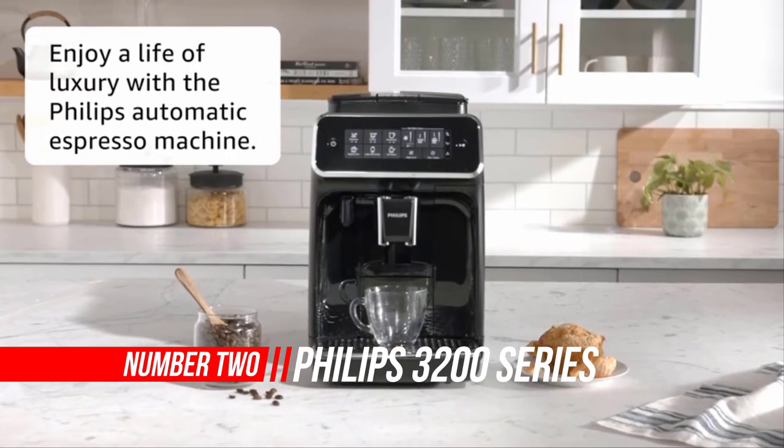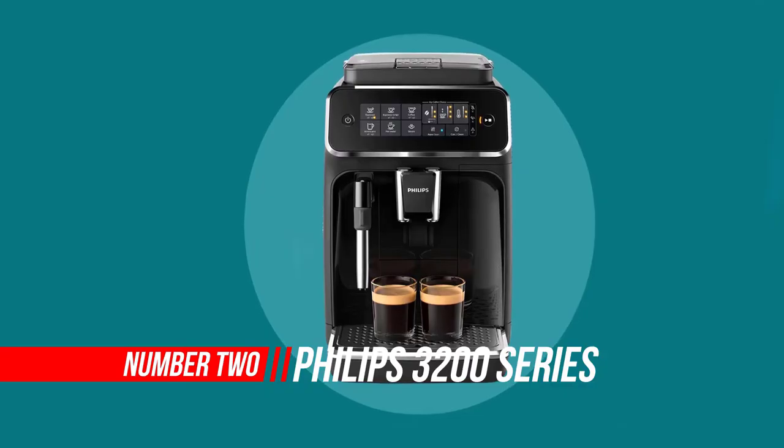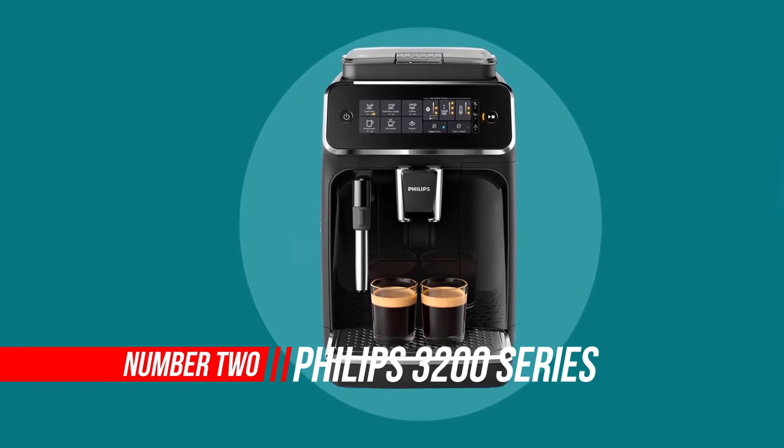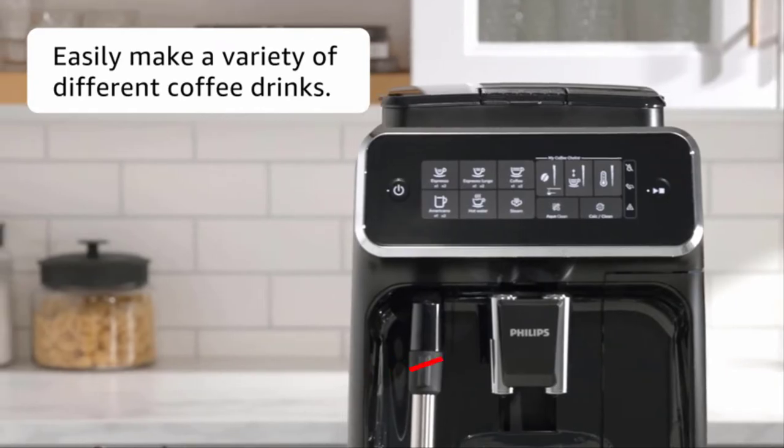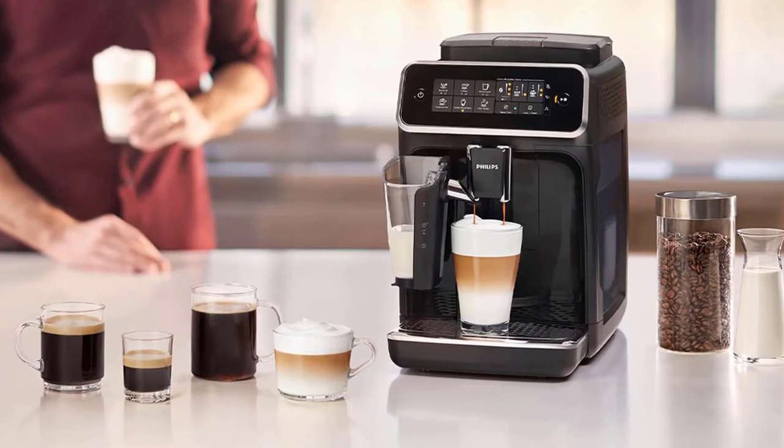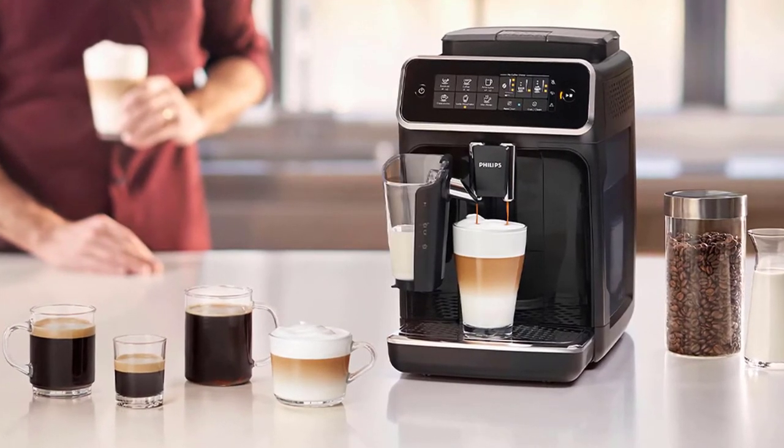Number two: Philips 3200 Series Fully Automatic Espresso Machine. Enjoy your favorite coffees for your special moments. Whether you crave an espresso, a coffee, or a milk-based recipe, your fully automatic machine delivers a perfect in-cup result with no hassle and in no time.